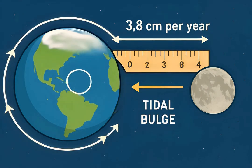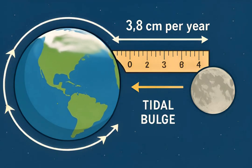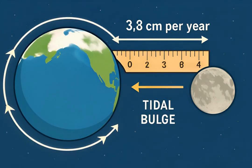Laser ranging confirms the moon is receding about 3.8 centimeters yearly, driven by tidal friction transferring Earth's rotational energy outward.